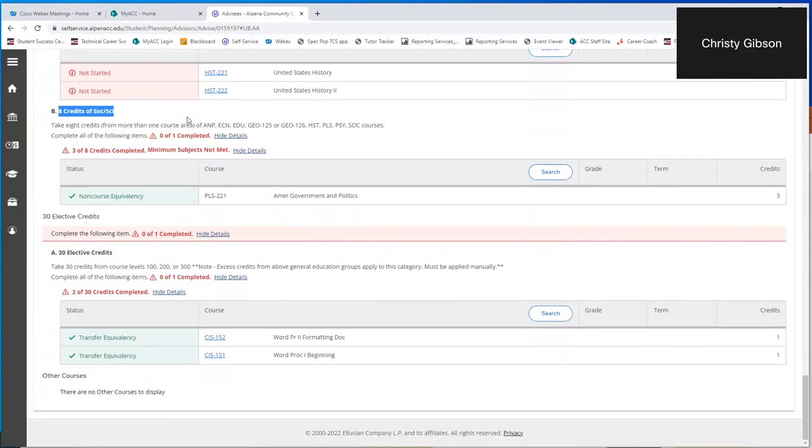Eight credits in the social science area complete the 30 general education requirements that every college student with a degree needs to successfully complete. For the liberal arts degree, there are also 30 elective credits — anything 100 level and above a student enrolls in counts as an elective. Those electives are where you create who you want to be academically. If you want a business administration AA, you'd take business electives like introduction to business, accounting, and marketing. If you're planning to be an education major, you'd take social science and humanities classes. So 60 credits total — 30 gen ed and 30 electives — gives you an Associate of Arts degree.